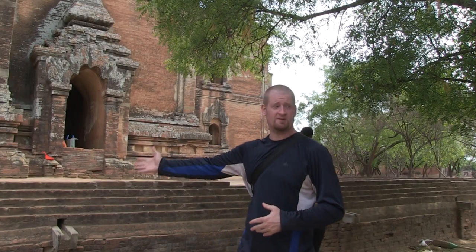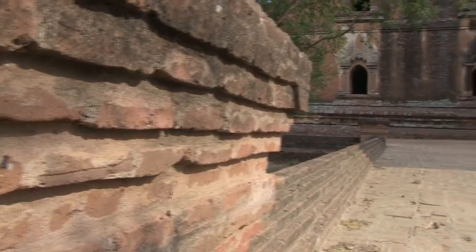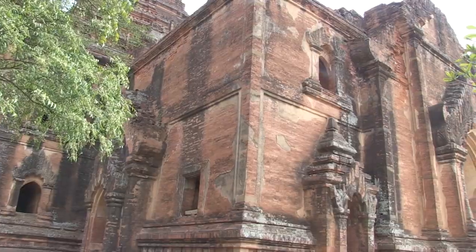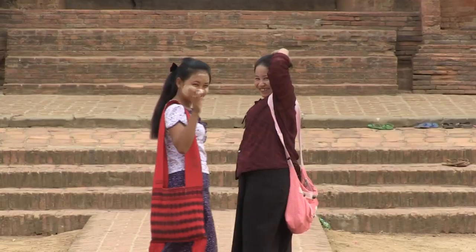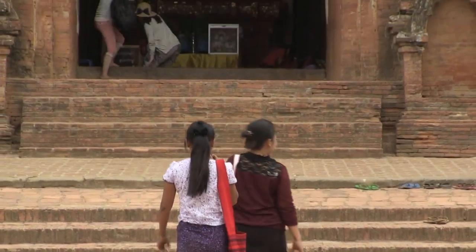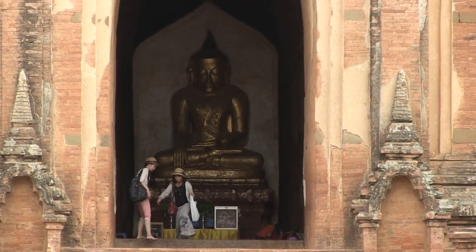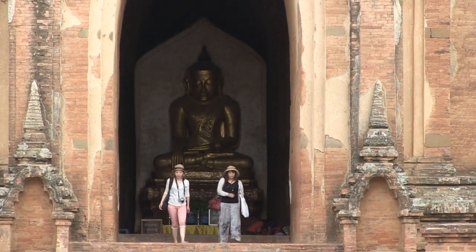This is the Dhammayangyi Temple, built in 1163. It took three years to complete and was based on a similar design to the Anandapura, which is just down the road in old Bagan. It's the largest and most splendorous of all the temples in Bagan. It has two corridors with four vestibules facing all four cardinal directions, and the stonework and brickwork are so fine that a needlepoint couldn't be put into some of the design work.